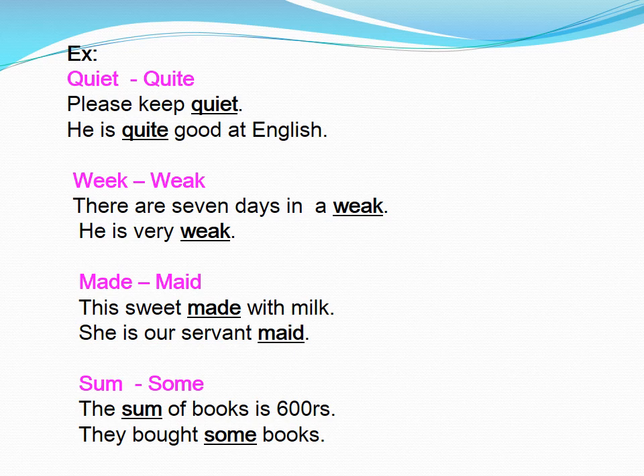Weak. There are seven days in a week. He is very weak. Maid. This is sweet made with milk. She is our servant maid.